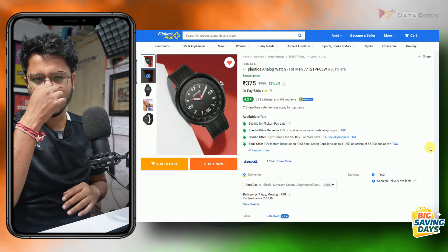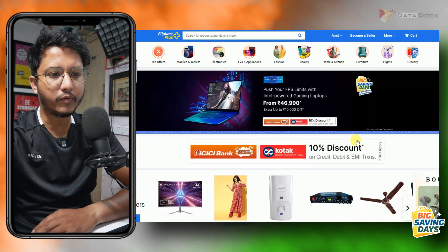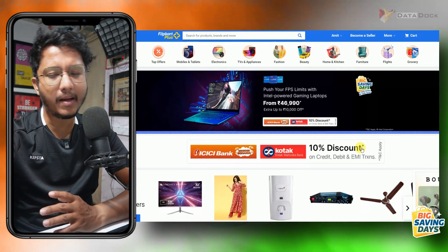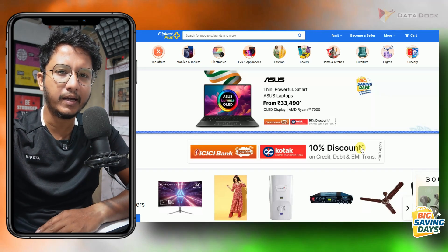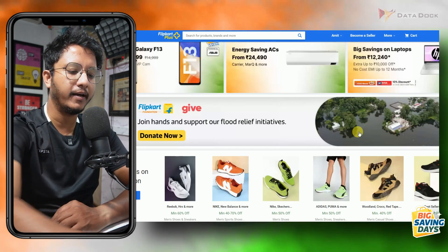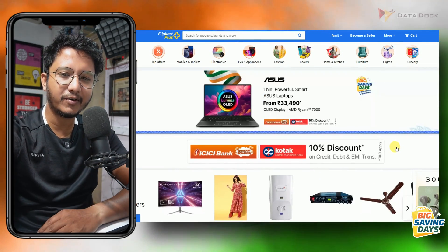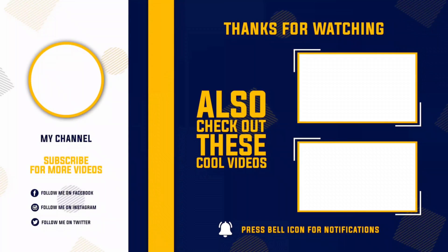Last but not least, if you are looking for an analog watch, you can check out the Sonata — only for Rs. 375. So guys, these are 25 plus budget deals that you can buy from Flipkart. Amazon will also have a lot of sales, so I will be making videos on that too. You can also check out videos on Infinix and other phones on my channel. I will see you in my next video — bye-bye.